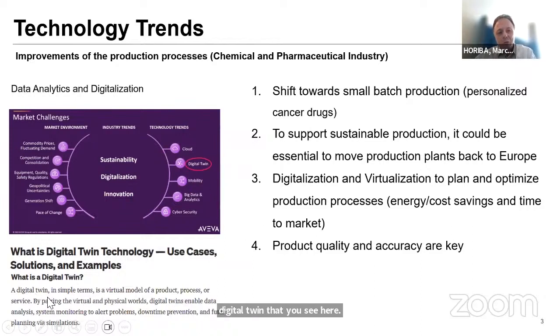The digital twin is a virtual model — it could be a product, a process, or a service. The idea is to use simulation algorithms to predict how my production process would work in the future. We have to shift towards smaller batch production, support sustainable production in the sense of resource and energy efficiency, and do digitalization for optimization of production processes. Product quality, accuracy, and reporting — including audit trails — are also key topics.